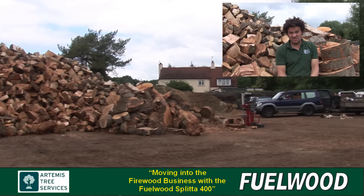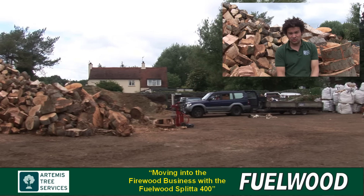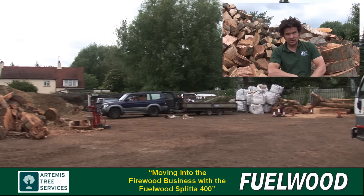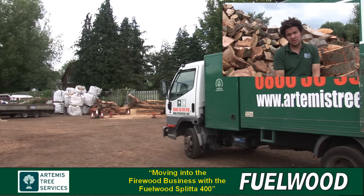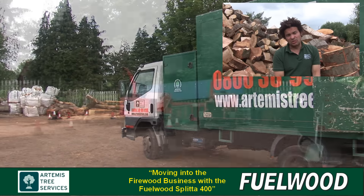I'm Simon the Jai, I'm the Managing Director of Artemis Tree Services. We've been in business since 1998. We started out as a small little one-man band, mainly doing domestic work and the odd commercial job.